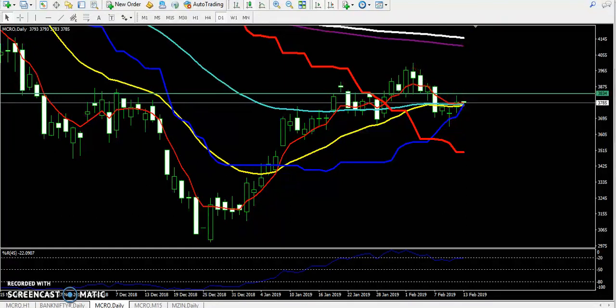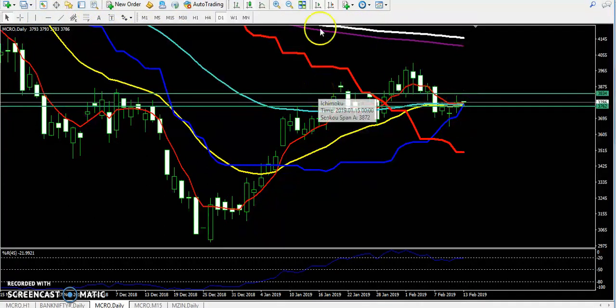Today you can see crude oil has a very strong support placed here. Why I draw this as a support line — you can see previously this is the 100 moving average creating a strong resistance line here, which has now become a support line.